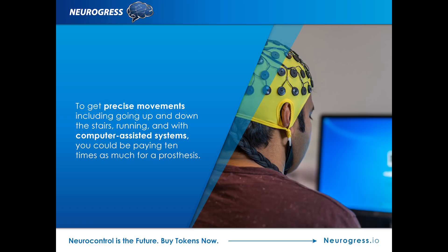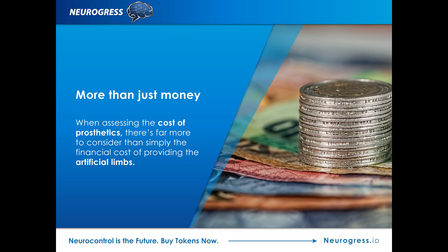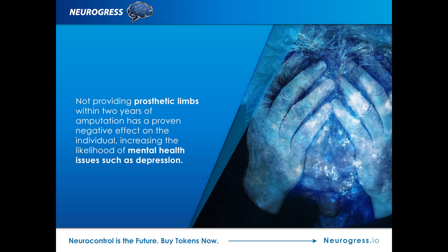Unless you have the means to pay for the prosthesis yourself, what you will be offered depends on the activities you're expected to perform. To get the higher-functioning artificial limbs, you'll have to be able to demonstrate a sustained need for a more robust and sophisticated prosthesis. Unfortunately, the best prosthetics aren't handed out universally, which means many are left struggling with no more than basic movement.